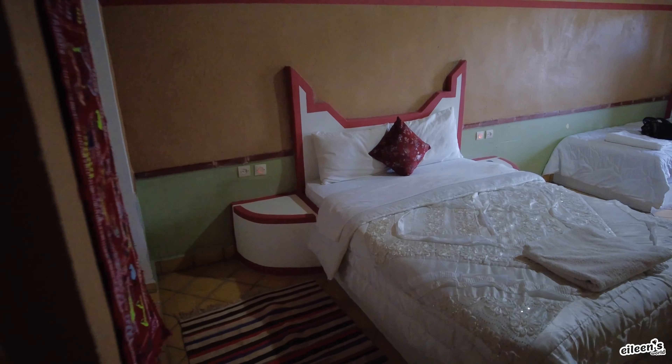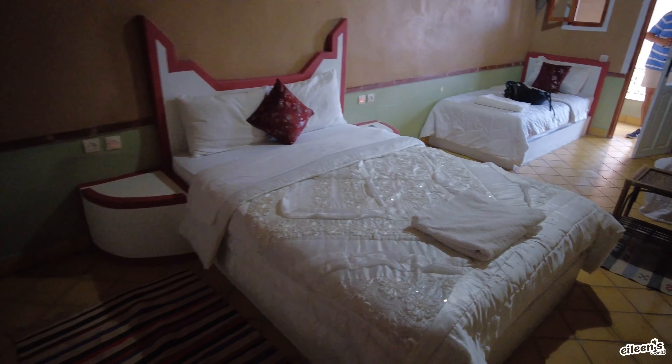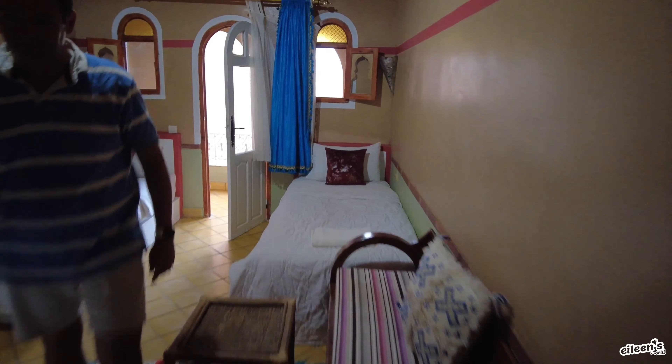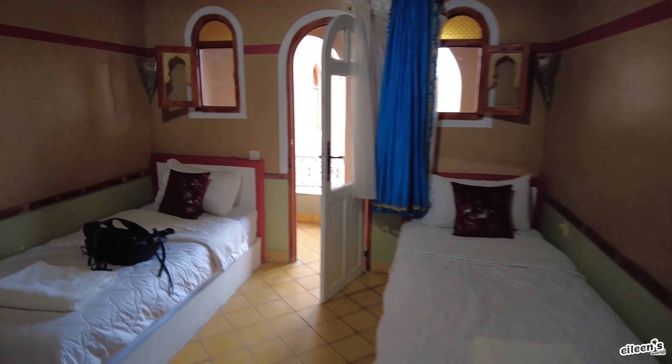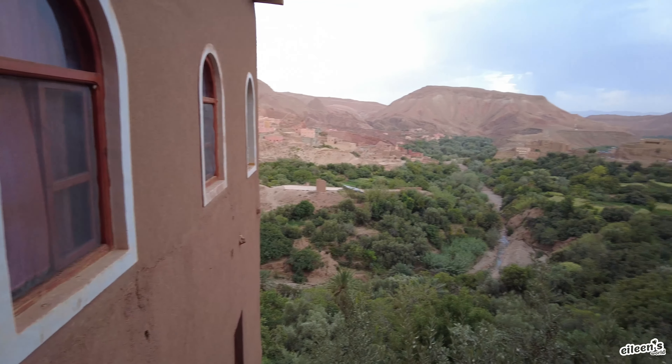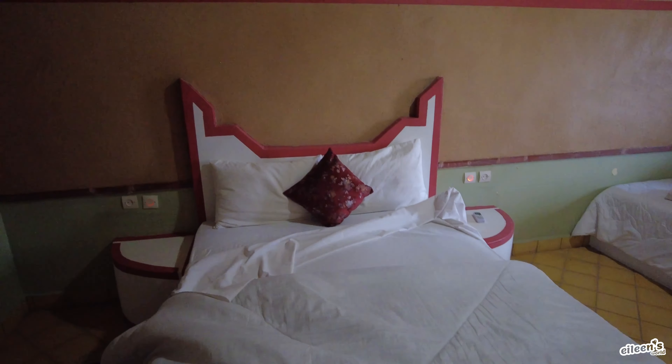Room tour! We have a double bed and two twin beds — we could really fit a whole family here. Look at our little patio terrace. Not the fanciest, but it'll do. It looks clean, simple for the night. There's definitely some wear and tear in the sheets here. This ain't no Four Seasons, but it'll do for the night.